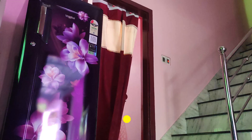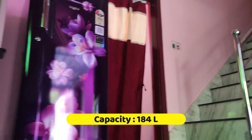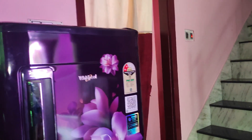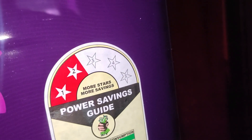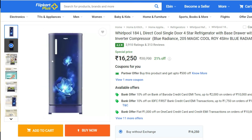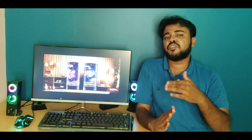In this fridge, you can fit a small family's needs. There is only 154L capacity. It has a 2-star rating, which makes it a good choice at a small price for the 2-star rating segment.